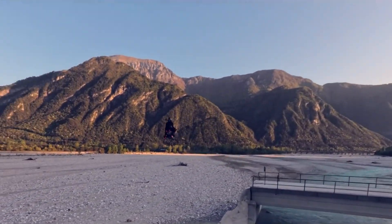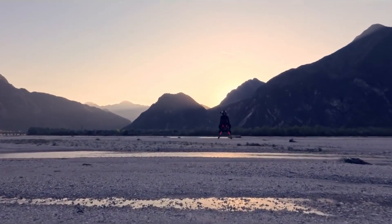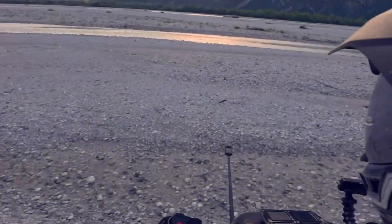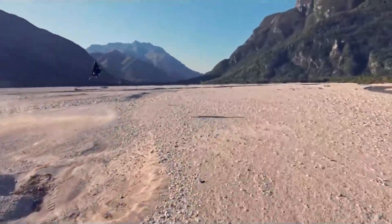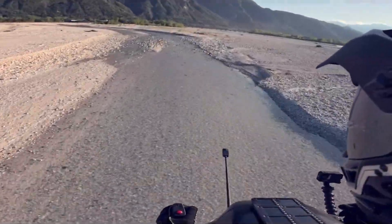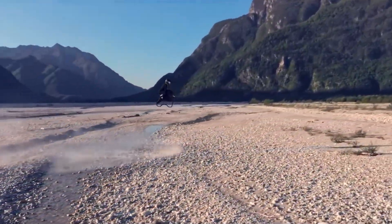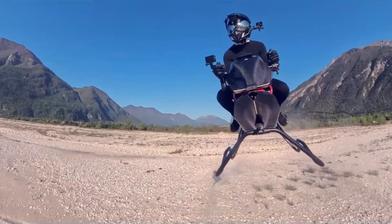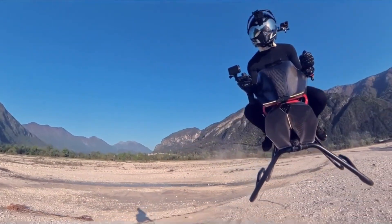Weighing only 160 kilograms thanks to its carbon fiber frame and 3D printed components, the Airbike is nearly seven times lighter than a conventional motorcycle, making it surprisingly nimble for urban air mobility. Its open-air cockpit provides a full 360-degree field of vision, while thrust vectoring technology offers intuitive steering and control. Key safety features include an auto hover system, sculpted landing supports, integrated rear lights, and a ballistic parachute for emergency scenarios.